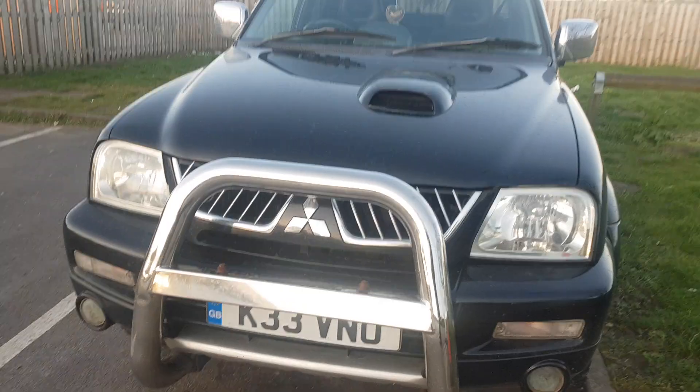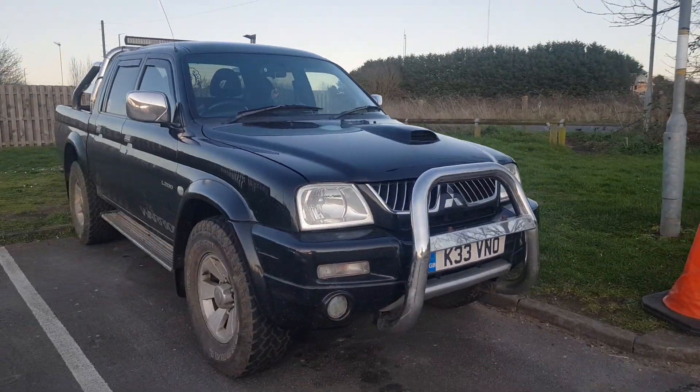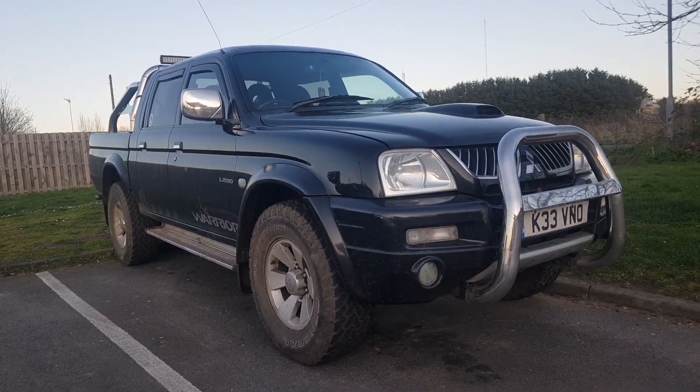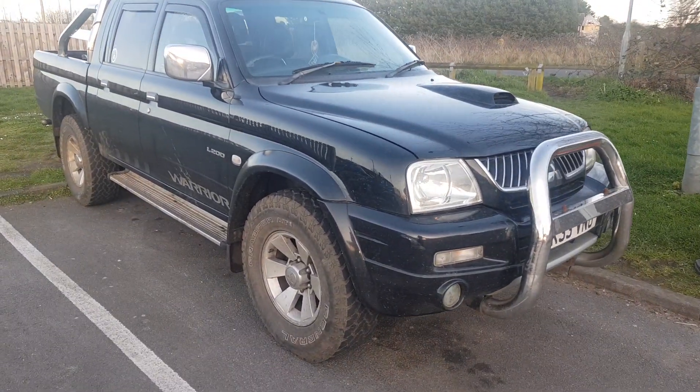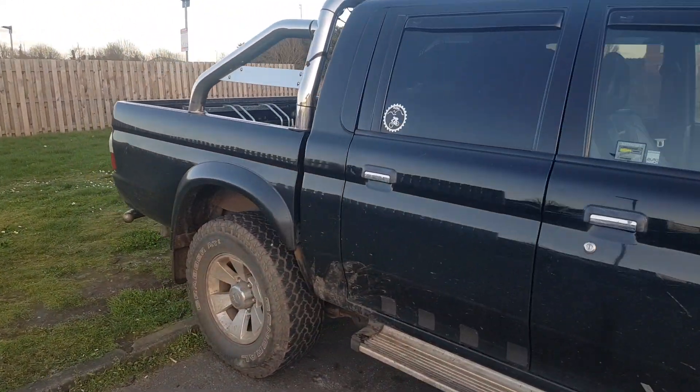For myself, the plus points — look at it, it's old-school cool. You've got your nudge bar, you get some bling and some little mud tires, it looks the part.